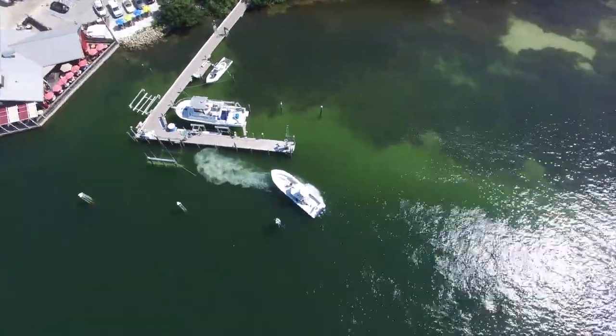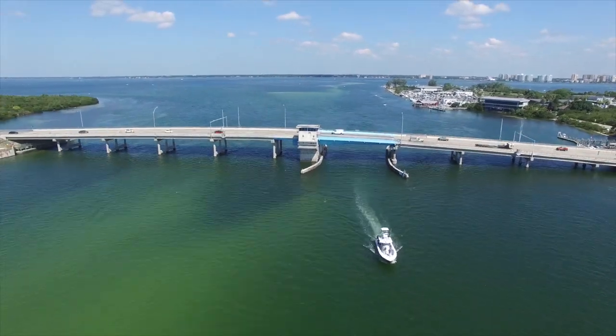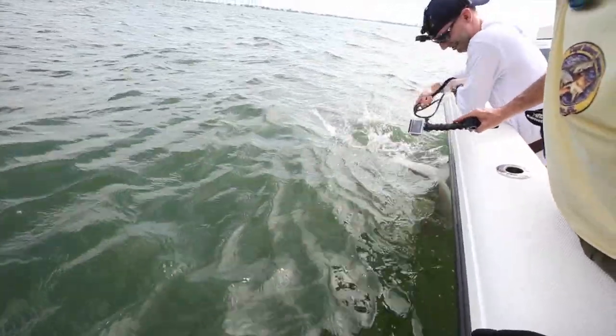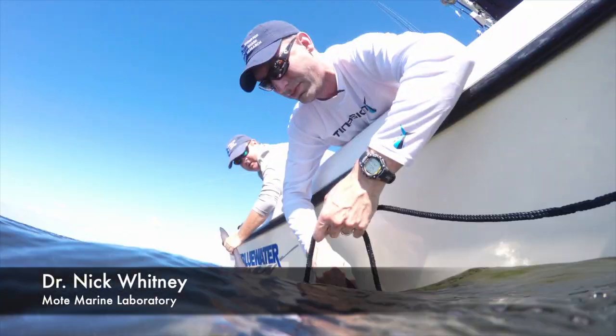We're on the docks. There's lots of shark fishermen that head out here into the bay in Florida. And the big question is, if you catch a shark and you release it, how many of those sharks actually live? We need to figure out the science. That's why we're here with Dr. Nick Whitney.